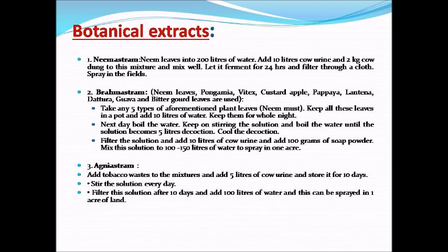Filter this solution after 10 days, add 100 liters of water, and this can be sprayed over one acre of land.